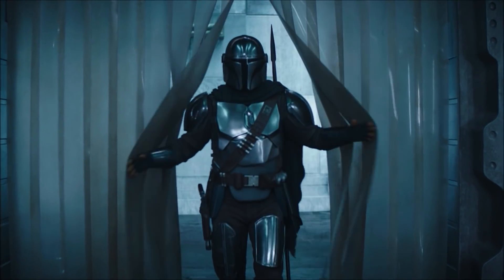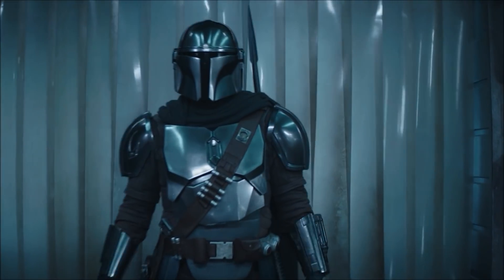Now let's get into the Book of Boba Fett. Last week showed things from the perspective of the Mandalorian and we watched as he tried to master the Darksaber.